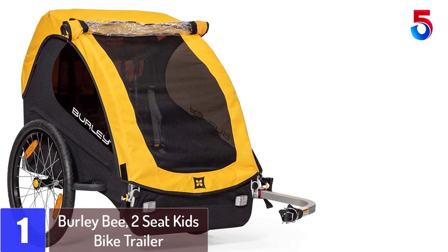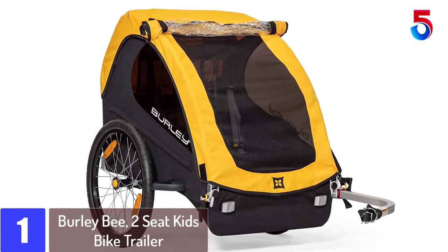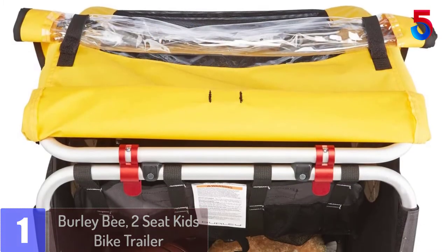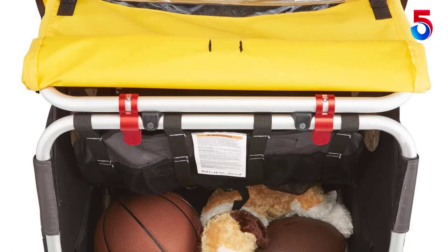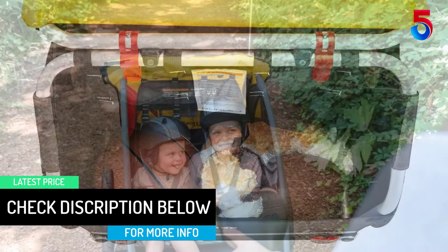At number 1: the Burley Bee two-seat kids bike trailer. It may have the colors of a bee but it does not sting. Instead, this brightly colored bicycle trailer lets everyone know you are on the road with your little tykes. Two children can fit inside comfortably as long as they do not weigh more than 45 pounds each. Plus, mesh screens combined with a solid fabric provide good airflow and protection from the sun or rain.